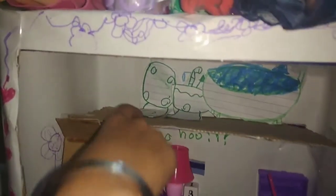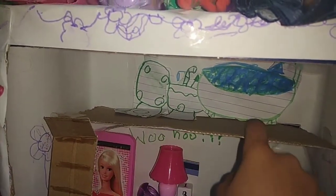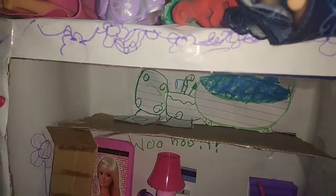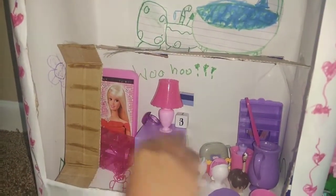If you go upstairs, there's a toilet. There's a sink. And this is a bathtub. And this thing — I don't know what it is — we can put pets in it.